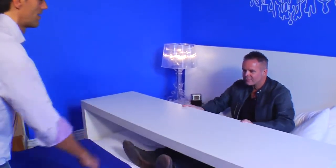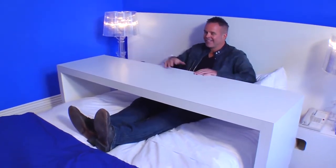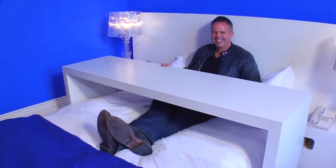In terms of custom build-outs, there is a table console against the wall that is mobile. You can sit at the table against the wall, or you can be in your bed and eat and work and watch TV.